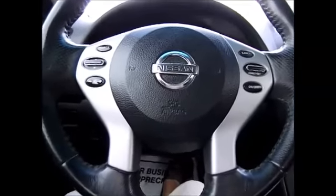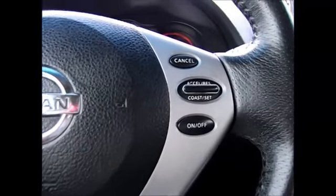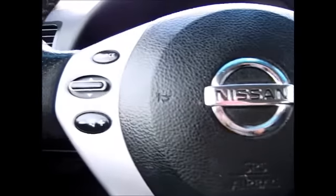On the steering wheel, we have the cruise control buttons on the right-hand side and the media control buttons on the left. Over here we have trunk release buttons and a charge spot for the key.